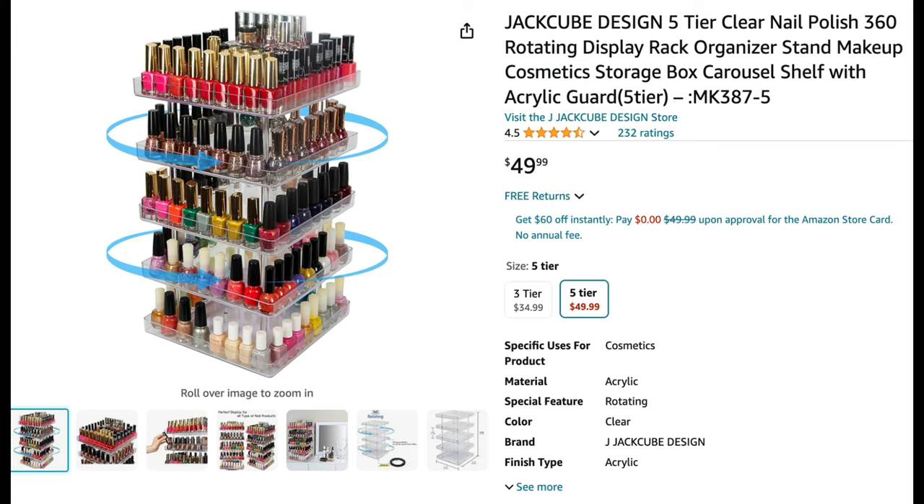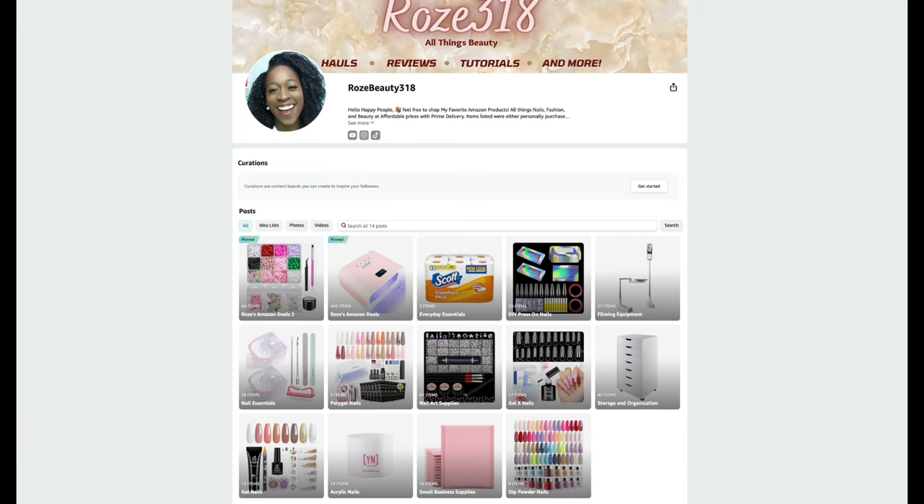Last but not least, this item has been a game changer for my nail room — I actually purchased two of them. It's a 360-degree rotating five-tier nail polish display rack for $49.99. My nail polish collection has gotten quite big, and this has been pivotal for storing all my gel polishes. If you don't have a lot of wall space for hanging racks, this gives you great vertical storage space on your desk.